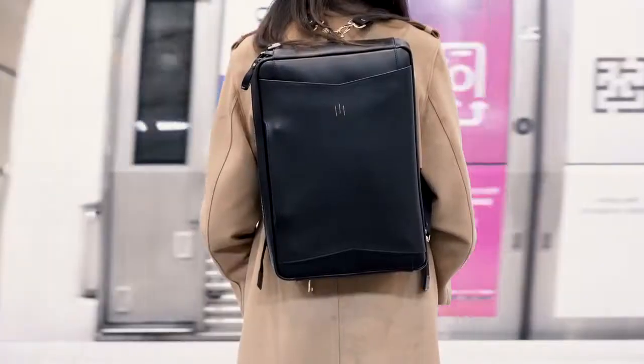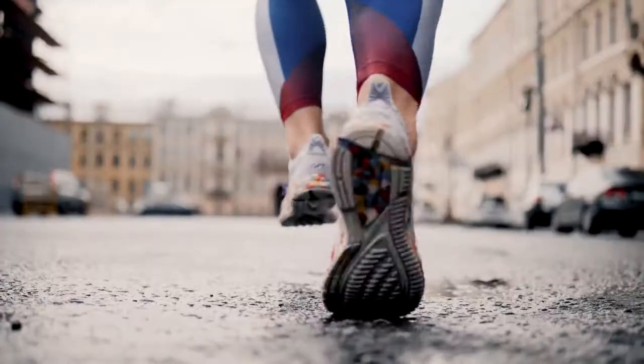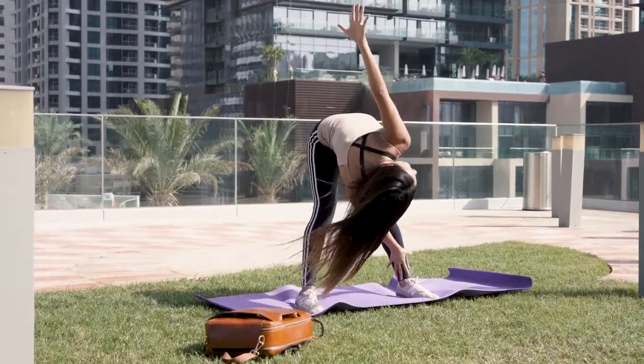My bag needs to support my active lifestyle, my kick-ass attitude that has me pushing my limits from the early hours to well beyond sundown.